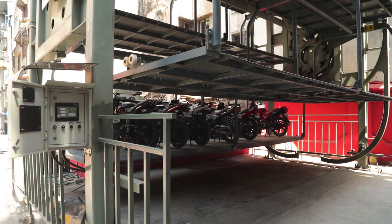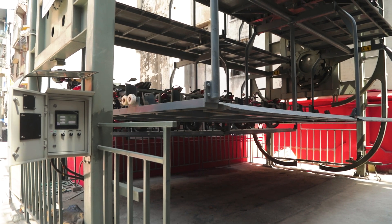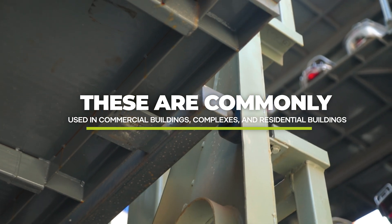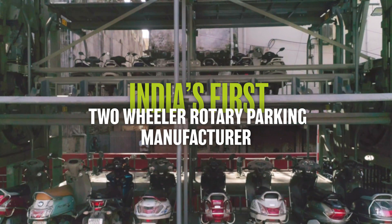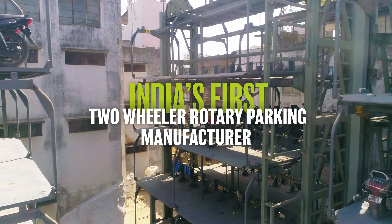Versatility is at the core of our design, accommodating all types of two-wheelers. Automated parking and retrieval streamline the process, reducing manual effort and enhancing traffic flow. Plus, with a reliable manual backup system, accessing your two-wheeler is possible even during power outages.